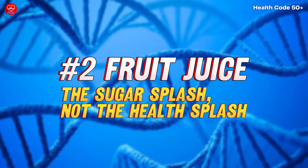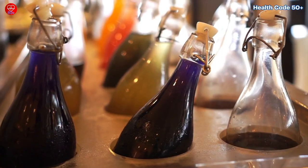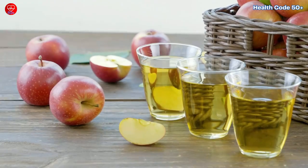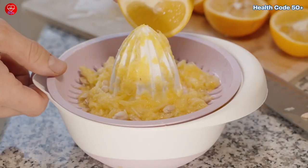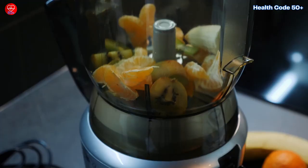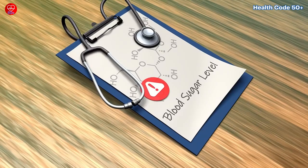Number 2: Fruit juice — the sugar splash, not the health splash. Another seemingly healthy culprit lurking in your fridge? Fruit juice. Whether it's store-bought or freshly squeezed at home, juice can be a major source of hidden sugars. During juicing, most of the fiber, which helps slow down sugar absorption, gets separated, leaving behind a concentrated sugar drink. Similar to dried fruit, this can cause blood sugar spikes.